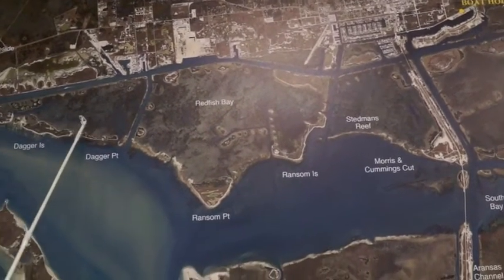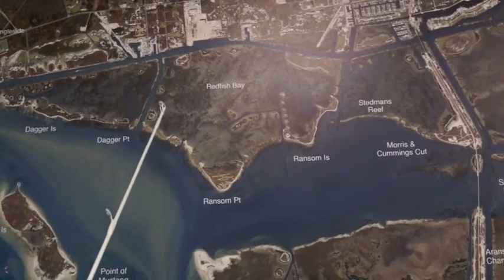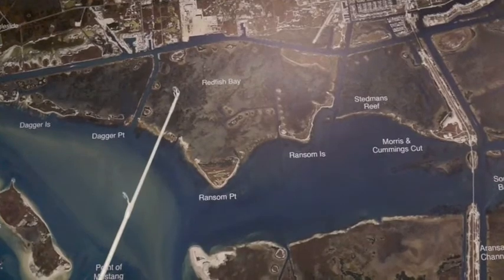We're still catching some reds back behind these islands. If you'll find the potholes, or on a good day you can drift through early in the morning — topwater's been working pretty good.